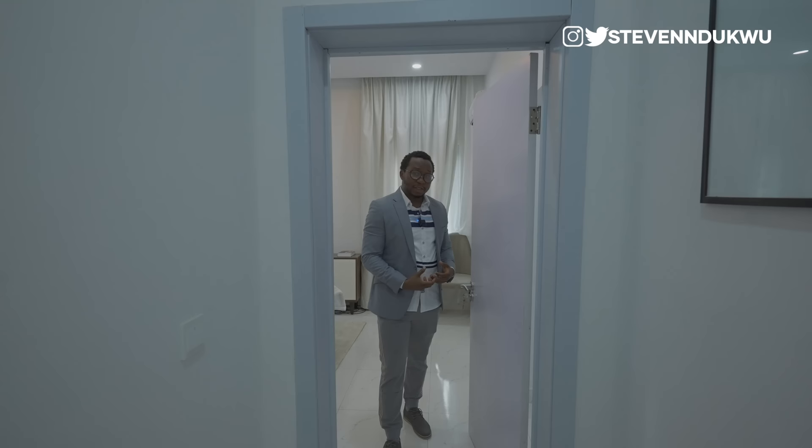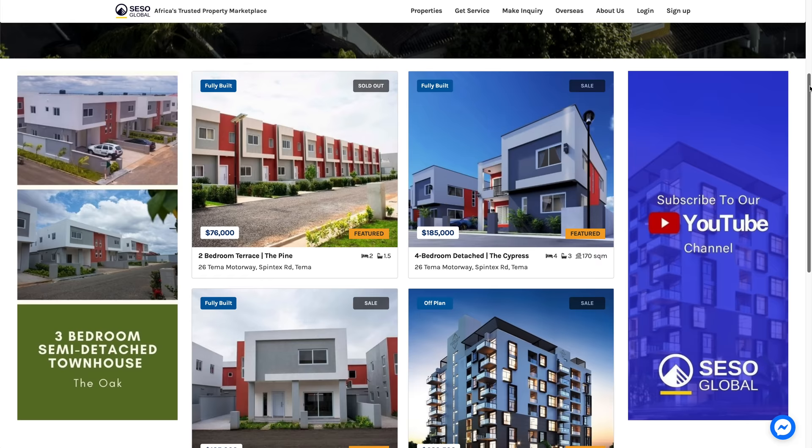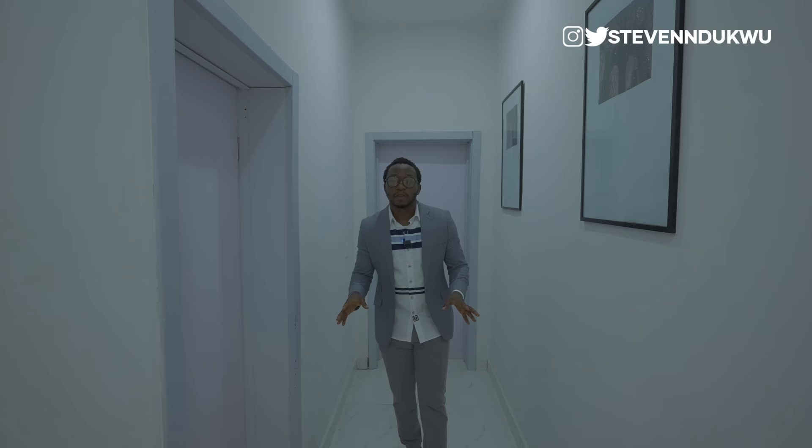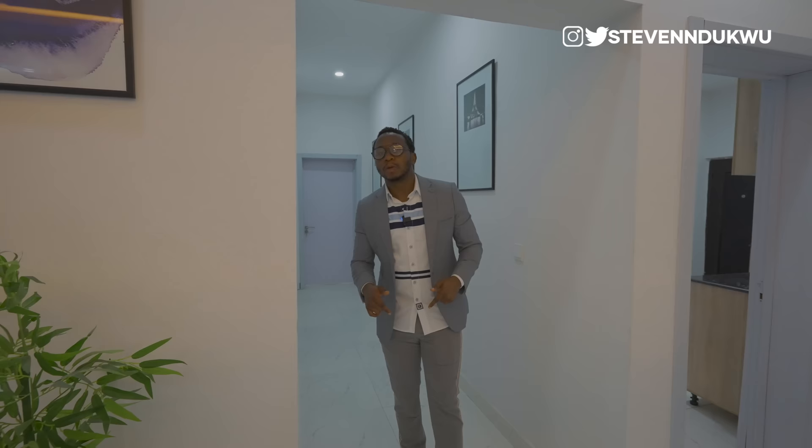This property is brought to you by Seso Global — your one-stop shop for all your real estate transactions. If you're looking to invest in the Lagos, Nigeria real estate market, check the description below for a link to all their listings with pricing. This particular property is going for 35 million naira. Back in December 2020, the same property was going for 24 million naira, and by May 2021 it had appreciated by about 9 million naira — so this is a strong investment opportunity.